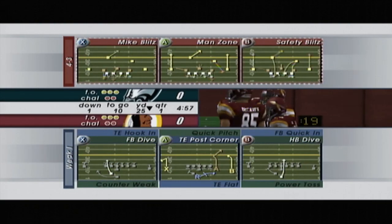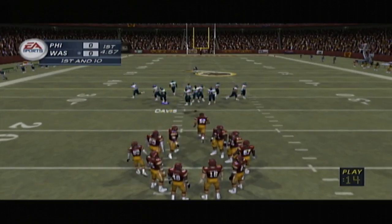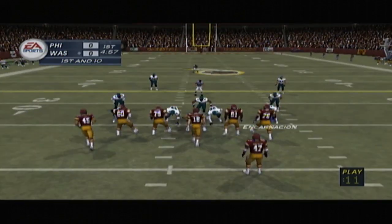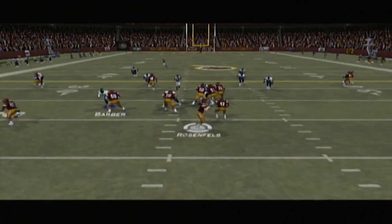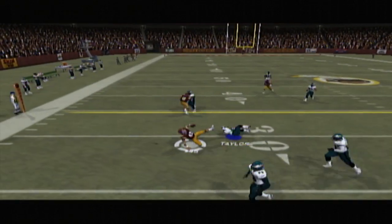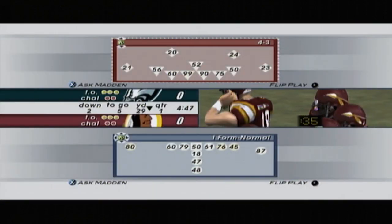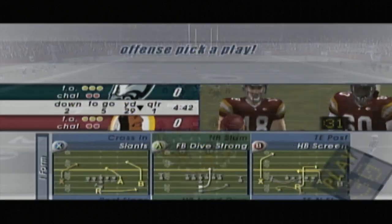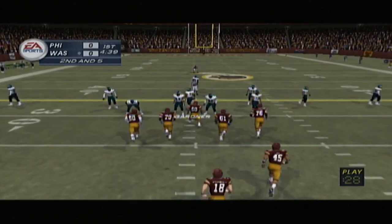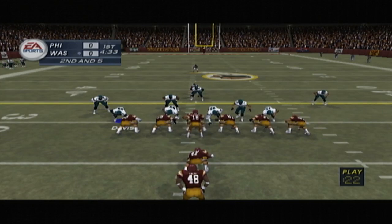Here's a good defense for this situation. It's first and ten. It looks like an offset formation. He's going to need some type of surgery on his knee, so it looks like he's going to be out for quite a bit of time.